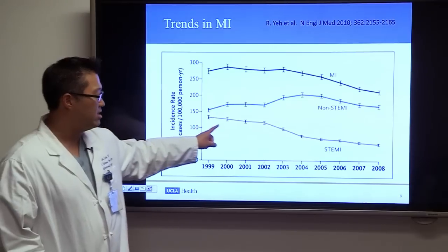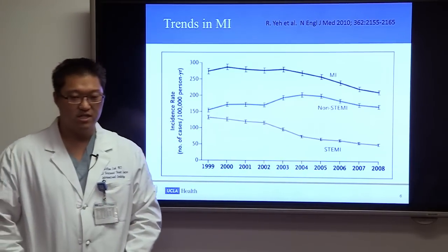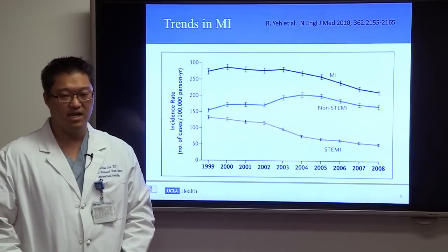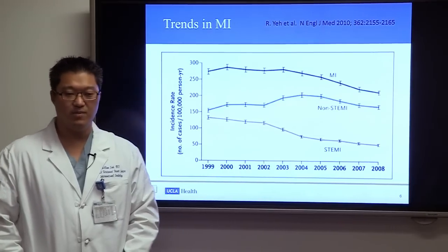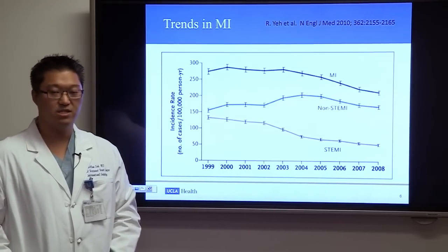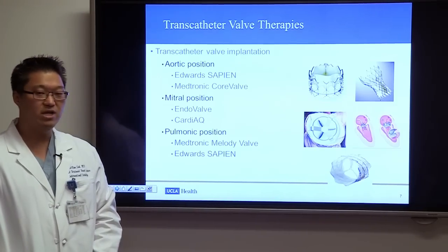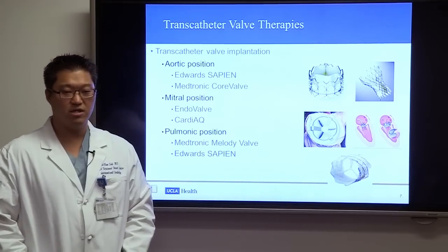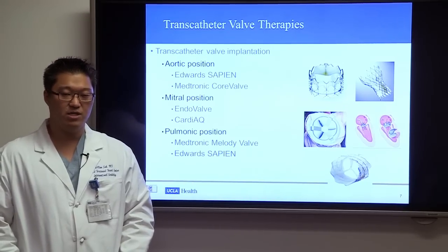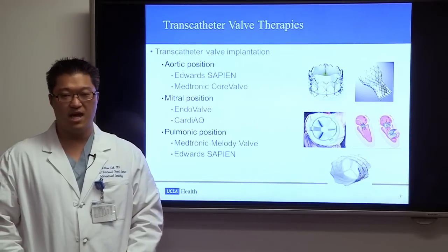Over the last few decades, the incidence of coronary disease and the incidence of MI — heart attacks — have dropped significantly because of good medical therapy, mainly statin medications to prevent heart attack. The volume of STEMI has dropped significantly in the last decade. So interventional cardiologists have become less busy, and we've now sought other ways to treat the heart, especially in structural heart disease, including transcatheter valve therapies.